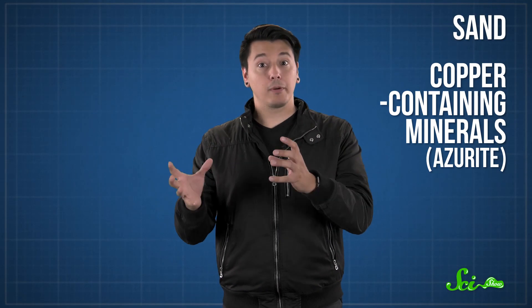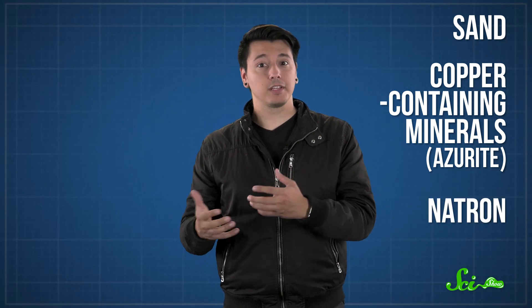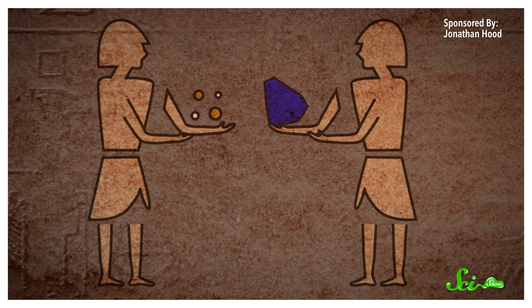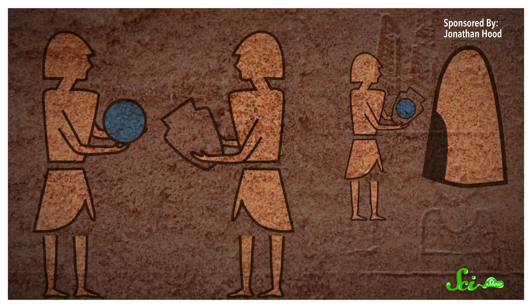The ingredients were sand — which we now know is probably made of quartz — copper-containing minerals, and natron, which is a salty mix of different sodium compounds that Egyptians used for embalming too. You had to mix this stuff together, shape it into balls, and stick those in a clay jar.